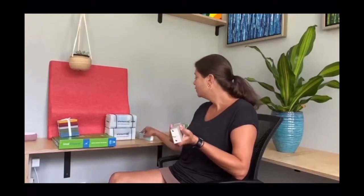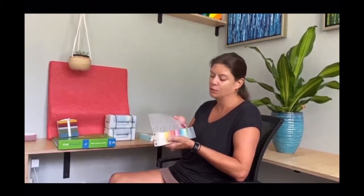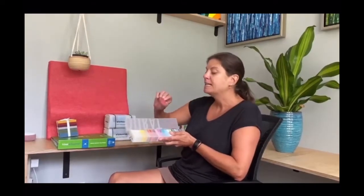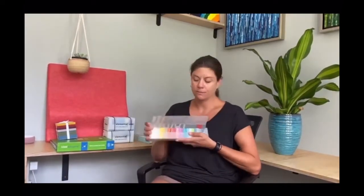We do charge a sample fee, but we refund that. If you don't want any filler, you can meet our Durat Solid collection. This collection is solid colors, just like the regular Durat, but we've removed the filler. So the recycled content is lower, but you get this solid color palette.